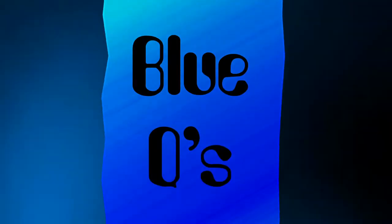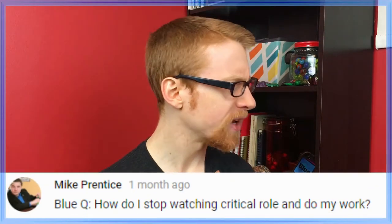We gotta do a blue cue, so let's just pick it out and do it now. Blue cue from Mike Prentice: How do I stop watching Critical Role and do my work? I've never heard of that. Critical Role is cool, but what is work? Like all famous successful YouTubers who have billions of subscribers, all I do is sit and talk to a camera and eat bonbons.